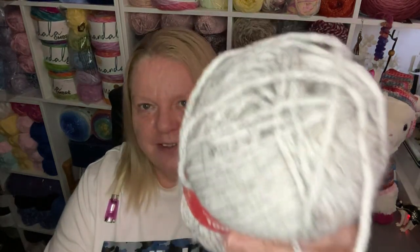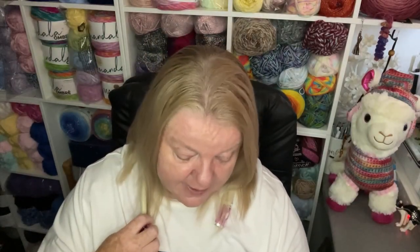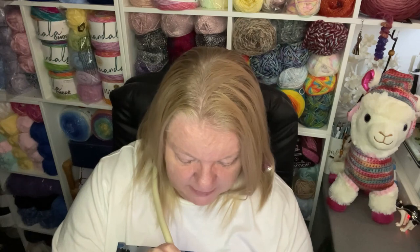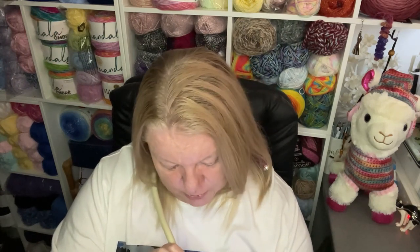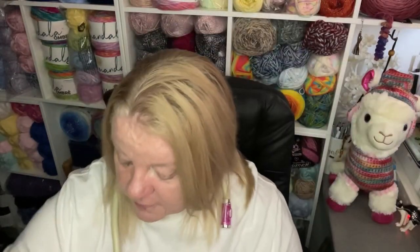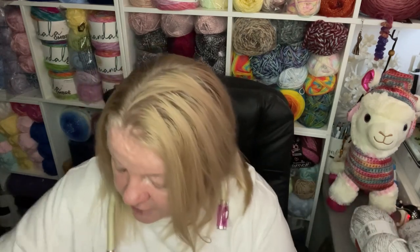I couldn't resist this one — isn't it lovely? This is the Hayfield Bonus Chunky Tweed Extra Value. Machine washable, 150 yards, 96% acrylic, 4% viscose, called Storm Cloud. I wasn't enamored by a lot of the Bonus range but the ones I got here are really lovely. I wanted to make myself something out of that. I bought four of Storm Cloud.